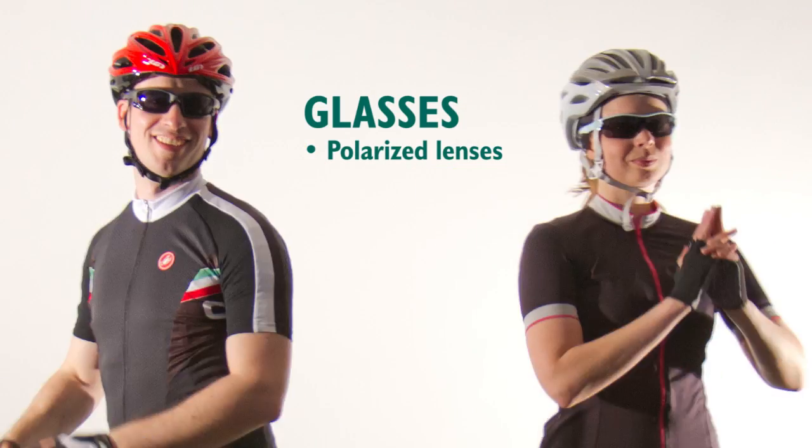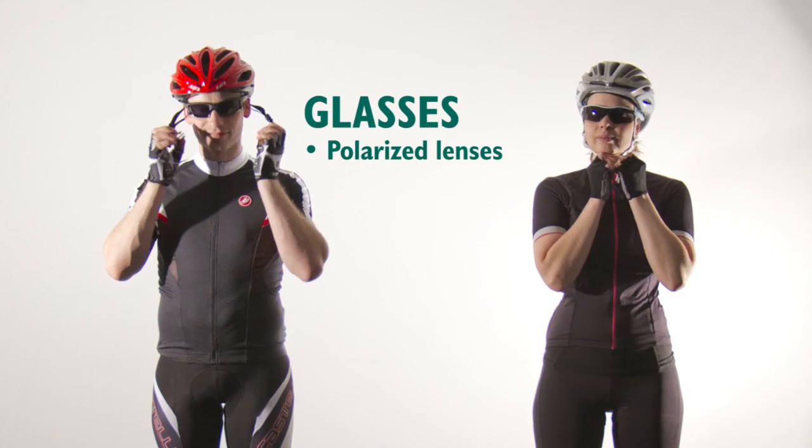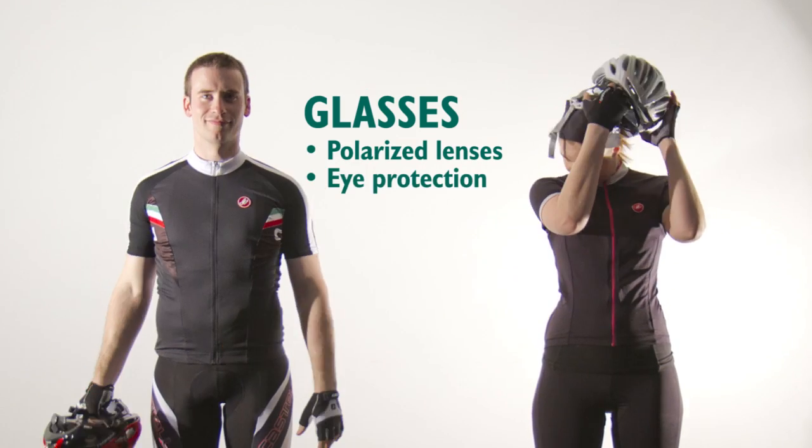On sunny days, sunglasses with polarised lenses provide higher definition and no glare. Therefore, they are particularly useful at higher speeds. They also help keep the bugs and dust out of your eyes.